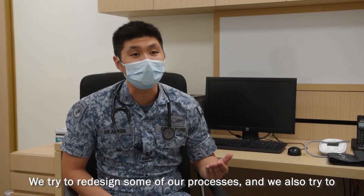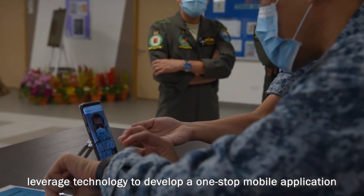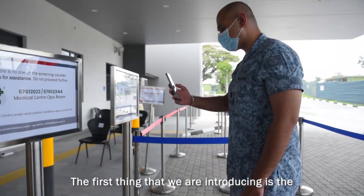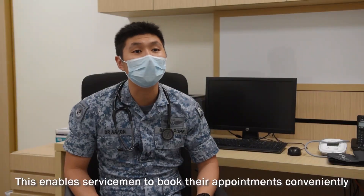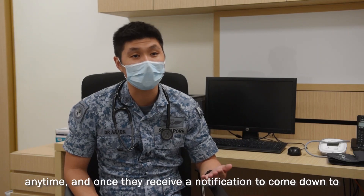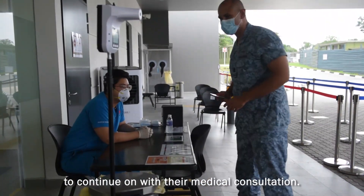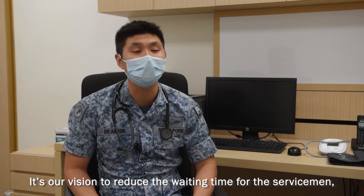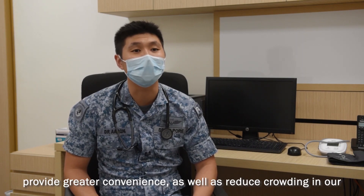We actually try to redesign some of our processes and we also try to leverage technology to develop a one-stop mobile application to deliver a seamless and positive healthcare experience. The first thing that we are introducing is the remote queue management system. This enables servicemen to book their appointments conveniently, anytime, and once they receive a notification to come down to the medical centre, they will head down to continue with their medical consultation. It's envisioned to reduce waiting time for the servicemen, provide greater convenience as well as reduce crowding in our medical centres.